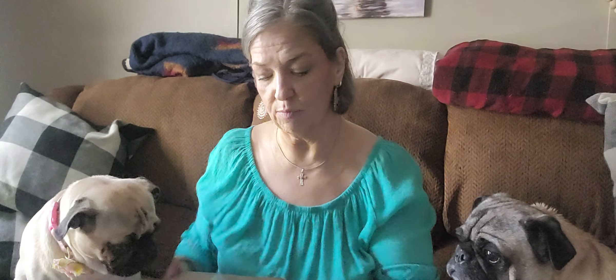Hey guys, I thought I would film the dogs' reaction. This is the second one they've received — this is their monthly subscription to Pugbox. They get a couple of toys and a couple of treats. It's not very expensive, but they really like it.